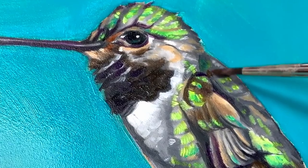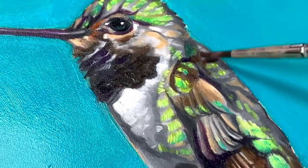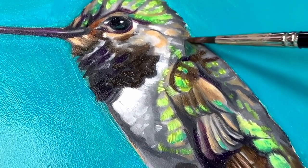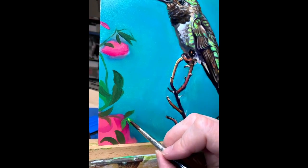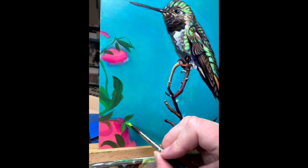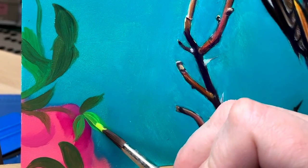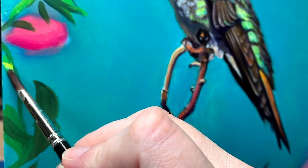I wanted this painting to make this little bird larger than life. They are small and mighty — I think their wings beat 80 times a second. He is center stage in my painting and quite large. I wanted to focus on his beautiful color and just kind of bring him to life on canvas.